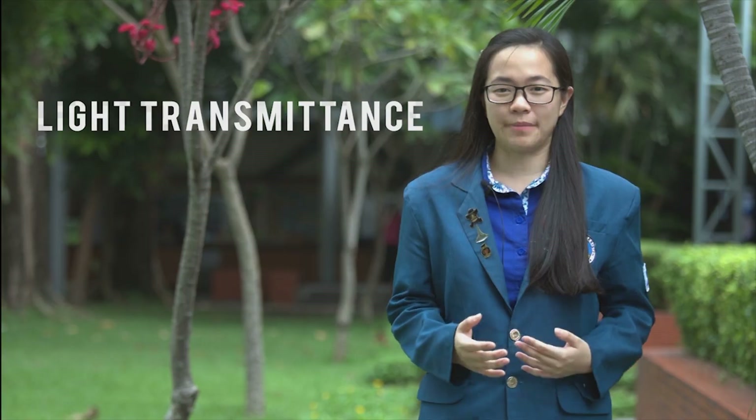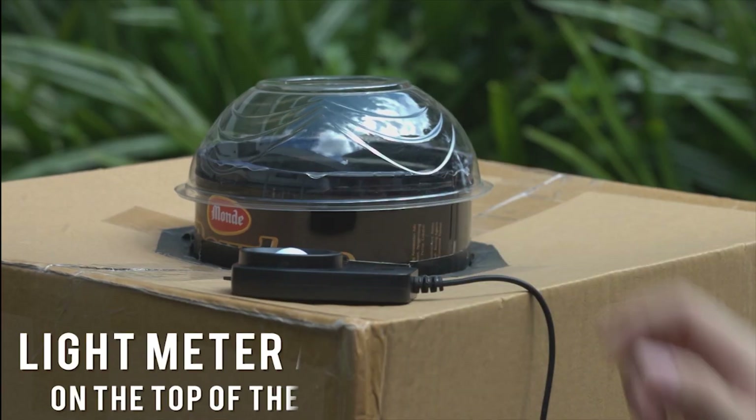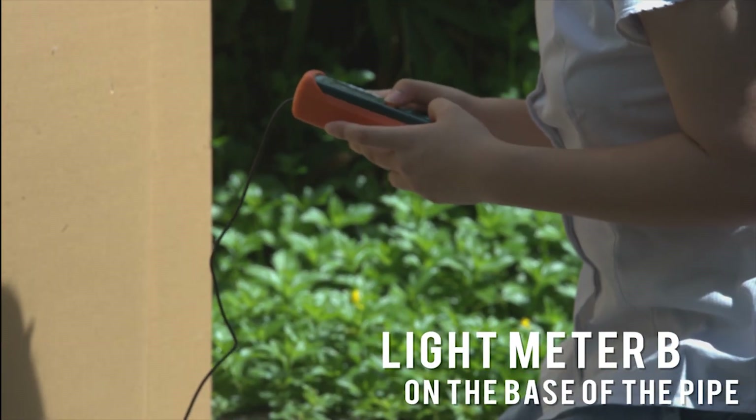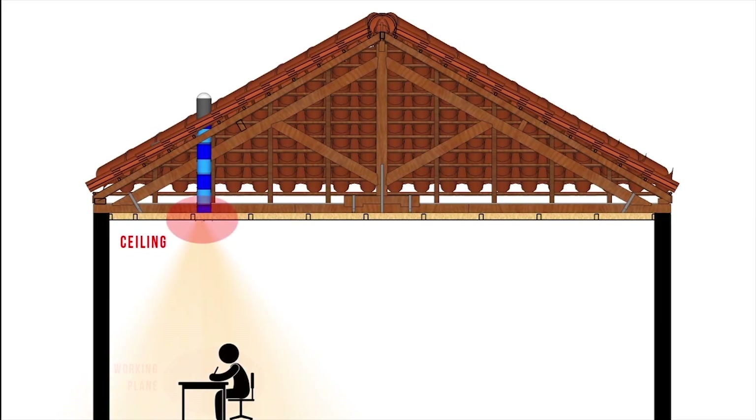I did an experiment to measure the light transmittance of the light pipe. I made a box covering the pipe, then placed sensor light meter A on the top of the box and light meter B on the base of the pipe. The result shows that the average light transmittance is 14.86%. This number is at the ceiling level, but on the working plane the intensity will decrease due to distance. To prove the prototype works well, I attached this device into a real house in Siwalankerto, Surabaya.